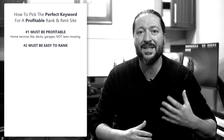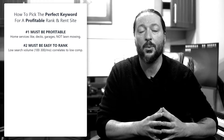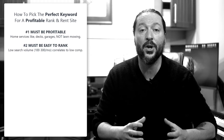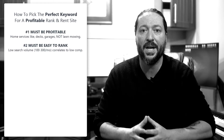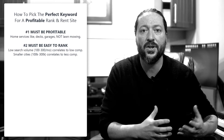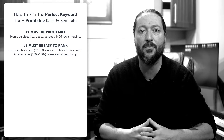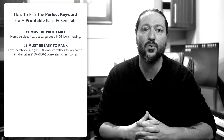Number two, it must be easy to rank. A lower search volume keyword somewhere in the range of 100 to 300 searches per month is going to correlate to lower first page competition. It should be in a smaller city from around 100,000 to 300,000 population, because smaller cities have less businesses who have websites, making it easier to rank.